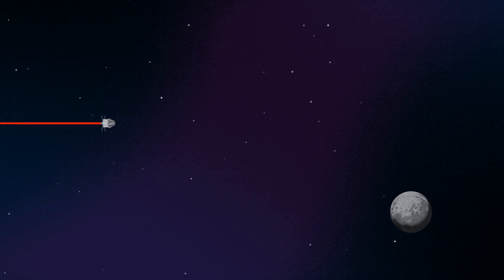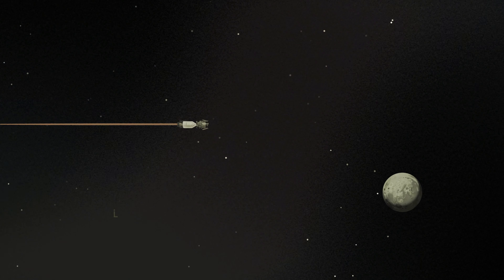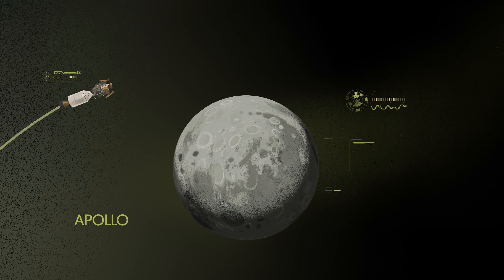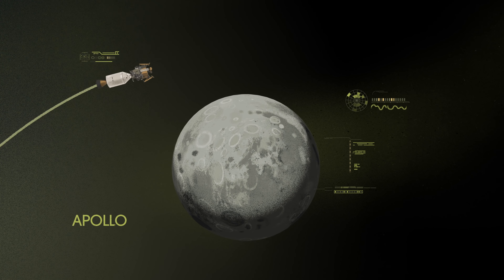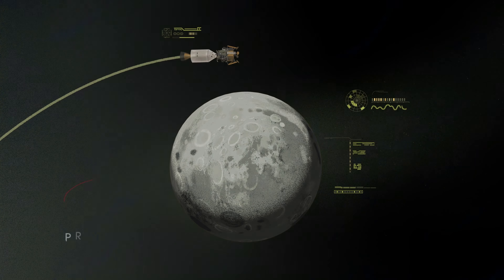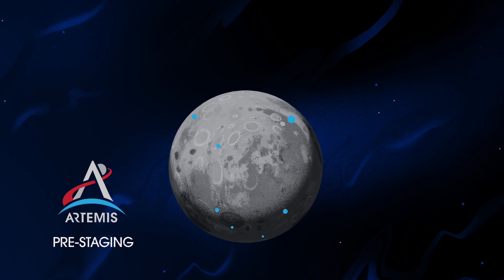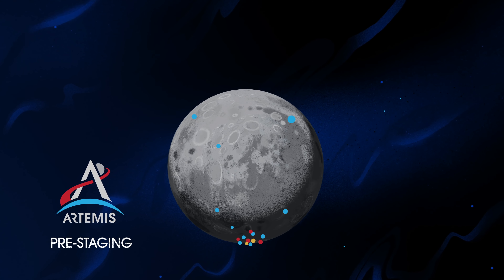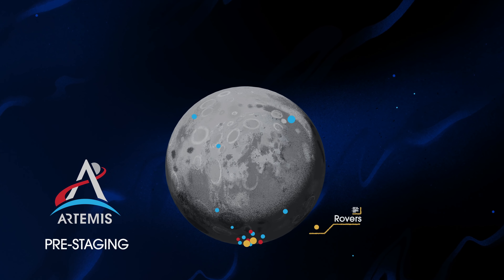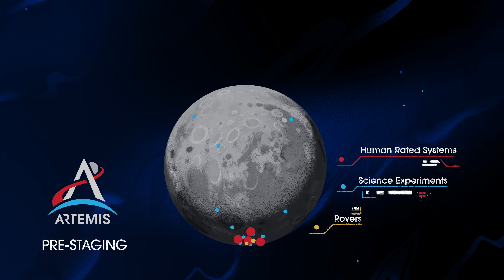Approaching the Moon, we see the fundamental differences between Artemis and Apollo. Instead of requiring Orion to serve as an expendable lunar command module or to carry a constrained lunar lander, the Artemis missions will take advantage of a different approach: pre-staging. Everything needed for lunar missions will be positioned in advance by commercial and international partners. This includes rovers, science experiments, and human radio systems on the surface.